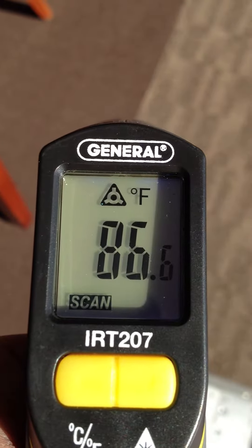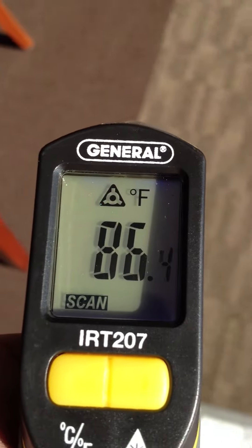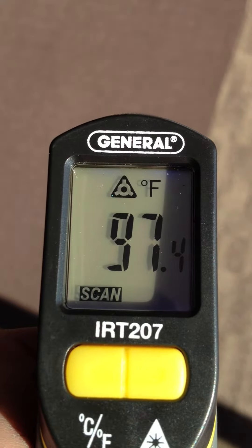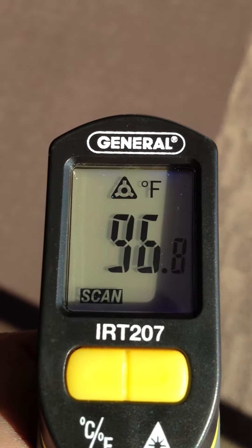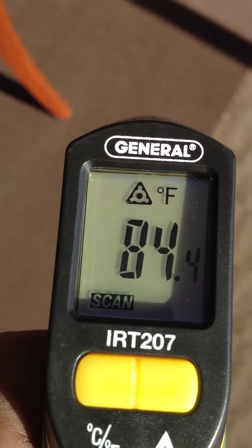This is a general laser thermometer. 85, 86 — unprotected surface. 97, 98, 96, 97. So we're looking at about a 10, 11 degree difference.